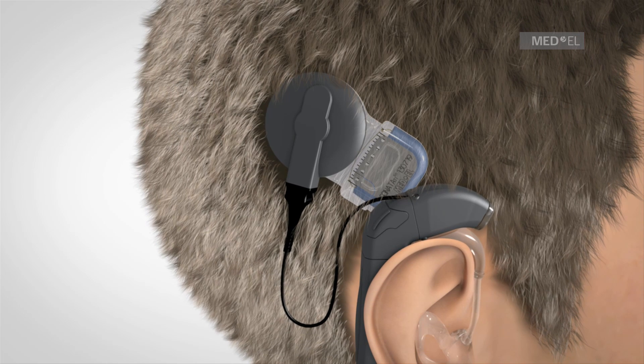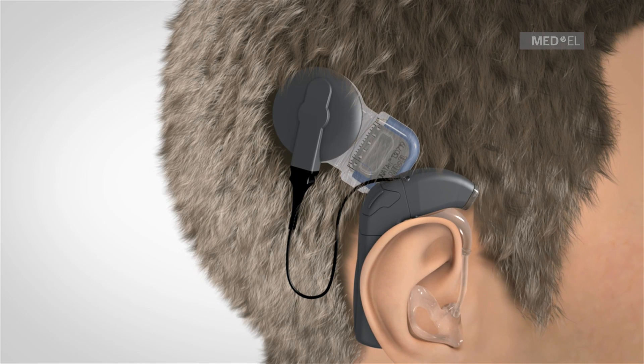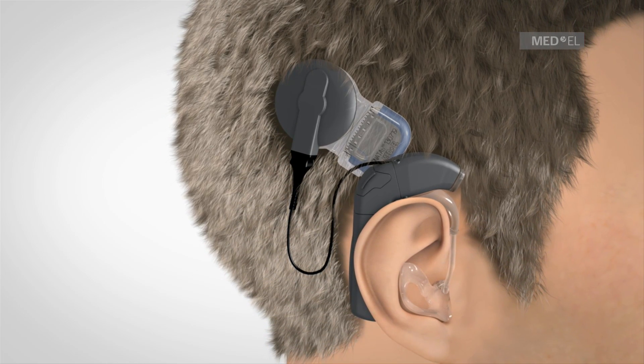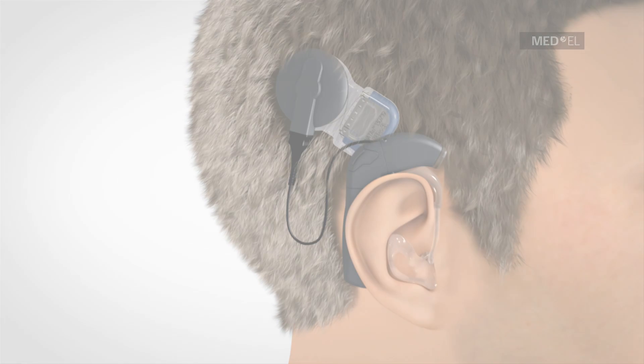Similar to a cochlear implant, the EAS system consists of an audio processor which is worn behind the ear and an implant located underneath the skin behind the ear. Signals are sent from the audio processor to the implant via the coil.